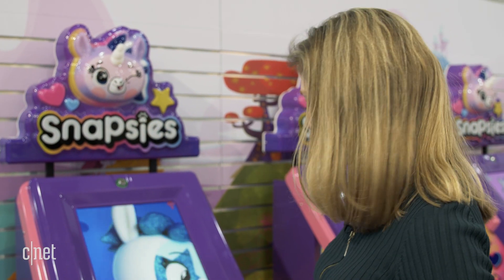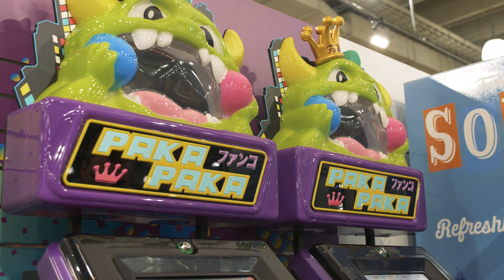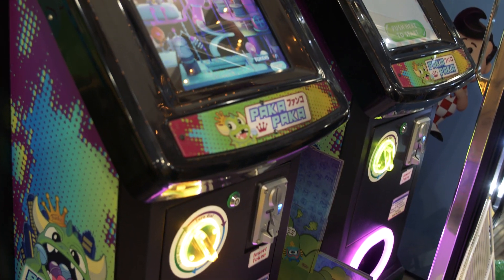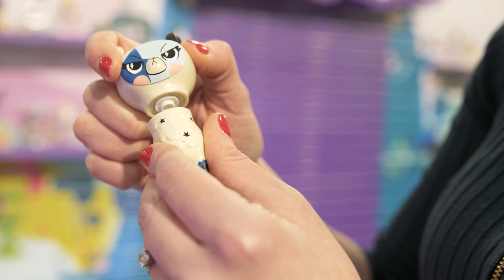Each item will cost about ten dollars. You may have seen the concept before at a ThinkGeek store — they had a machine called the Paka Paka. It wasn't a collectible Snapsies thing, just cute mini figures you'd collect on your desk. That's where they launched the idea late last year, and now expect to see more of it.